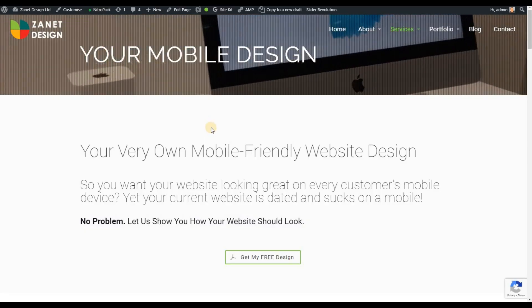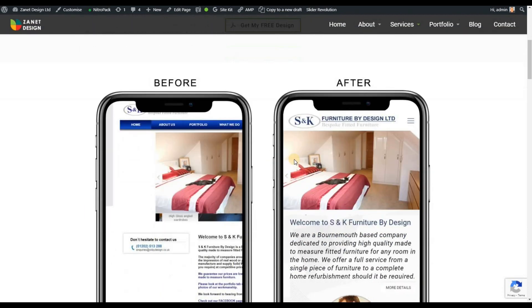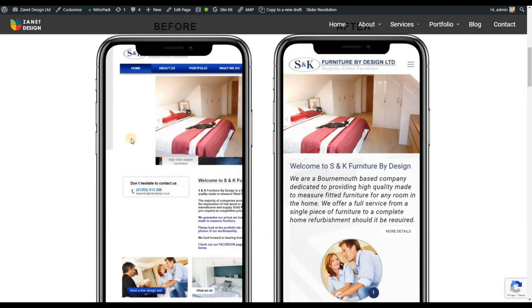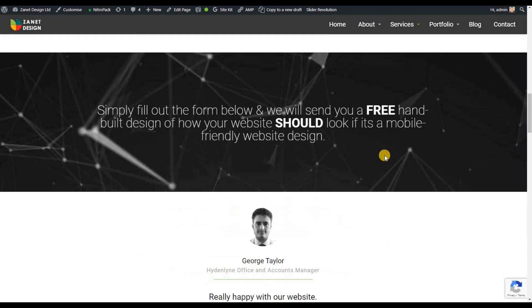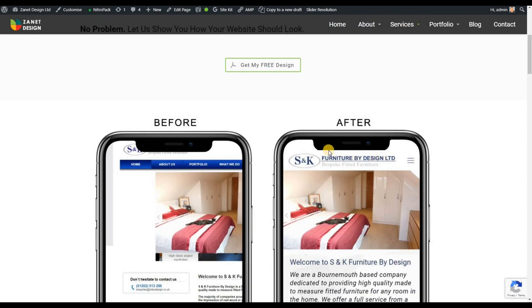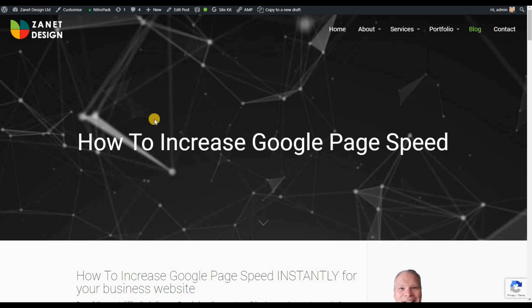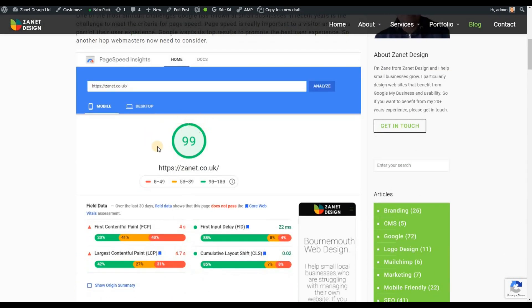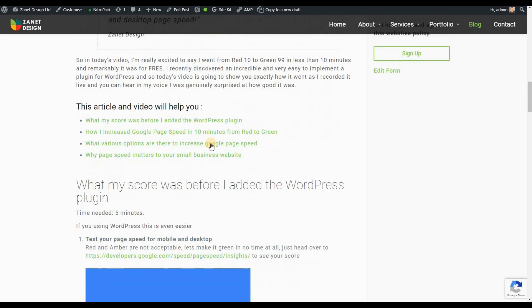So these three major factors are going to help grow your business. One we mentioned was mobile design — web designers can help you go from non-mobile to mobile. The second thing was speed. Google has now for 2020/2021 improved how it ranks you when it comes to speed. So things like PageSpeed Insights — getting 99 or 100 — is going to make a massive difference to how you rank in Google for your business.